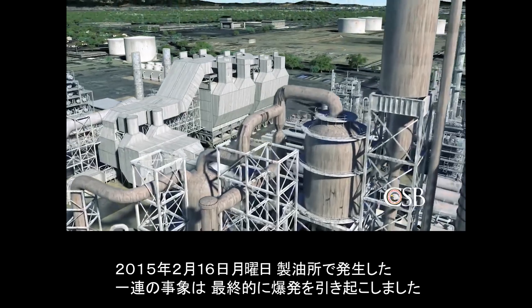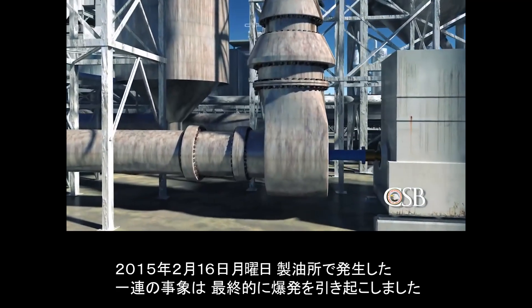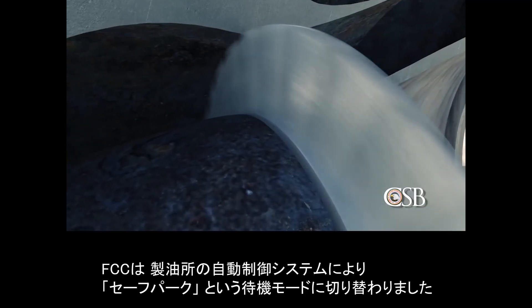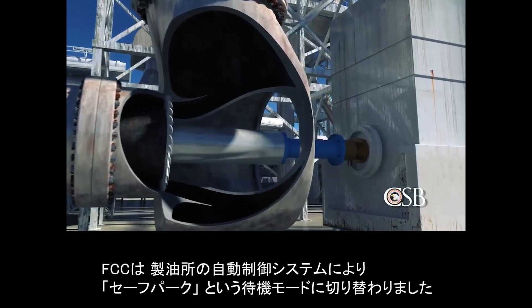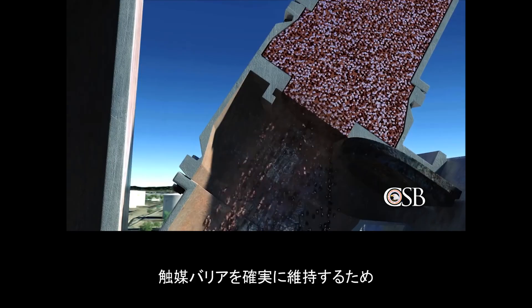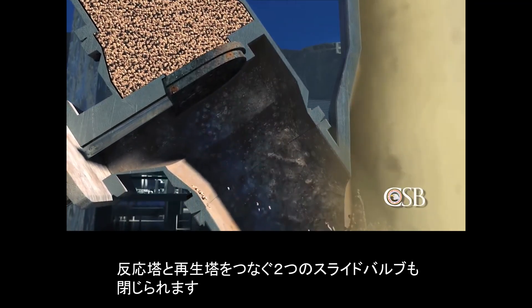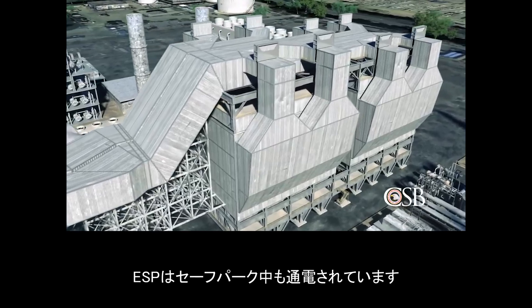The sequence of events that eventually led to the explosion at the refinery began on Monday, February 16, 2015, when a piece of equipment in the air side of the FCC unit called the expander vibrated forcefully enough that the refinery's control system automatically transitioned the FCC unit to a standby mode known as safe park. During safe park mode, the flow of hydrocarbons into the reactor is turned off, the flow of air into the regenerator is also stopped, and the two slide valves connecting the reactor and regenerator are closed to ensure a catalyst barrier is maintained. Steam is then forced into the reactor to prevent hydrocarbons in the main distillation column from flowing back inside. The ESP remains energized during safe park.